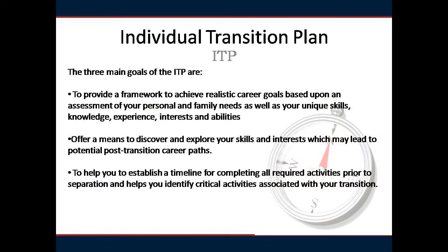You are required to show a copy of your pre-filled ITP upon arriving to the GPS seminar. The ITP is a living document that will allow you to document your plan for transitioning out of the Marine Corps into the civilian sector. The key to a successful transition is planning, which requires a carefully thought-out ITP.